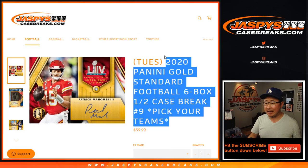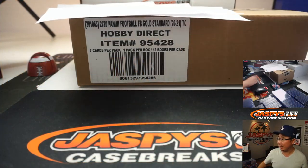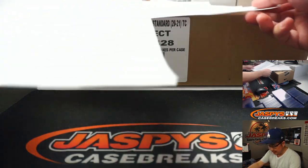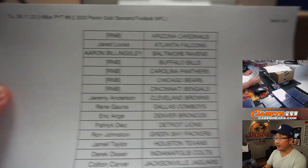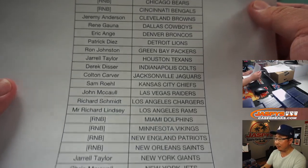Hi everyone, Joe for jazbeescasebreaks.com coming at you with 2020 Panini Gold Standard Football 6 box half case pick your team number 9 from jazbeescasebreaks.com, from a fresh case as well. Big thanks to all of these folks for getting into the action. On Tuesday, 8-11-2020. Thanks everyone for getting in, appreciate it.